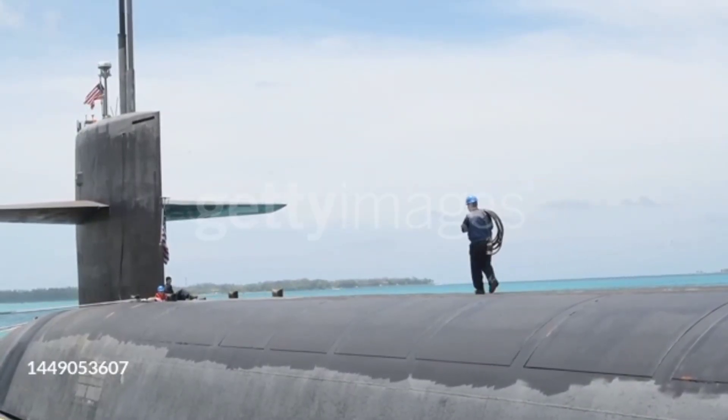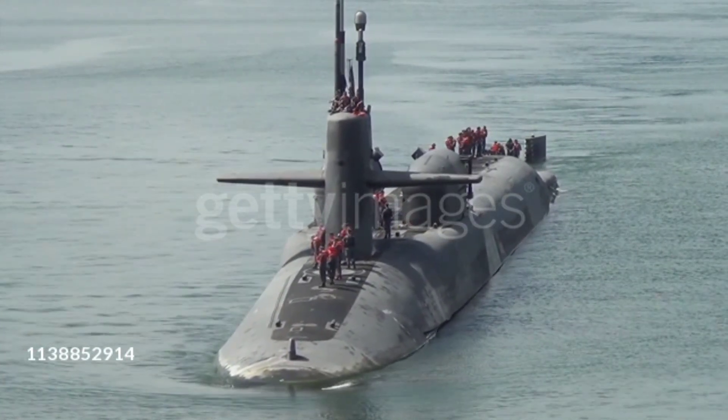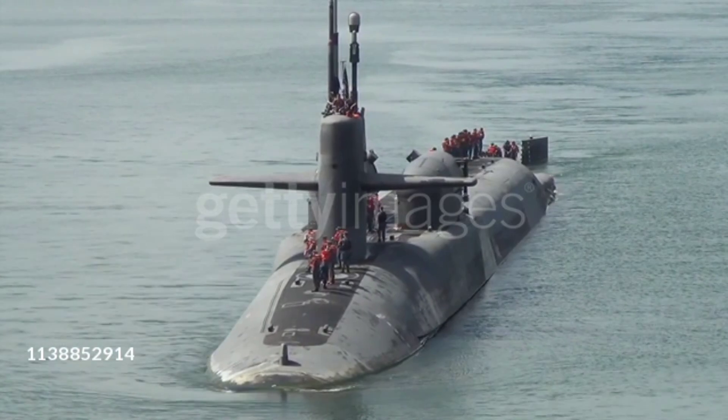Stealth is key to their effectiveness. Ohio-class submarines are designed to operate silently beneath the surface, making them extremely difficult to detect.